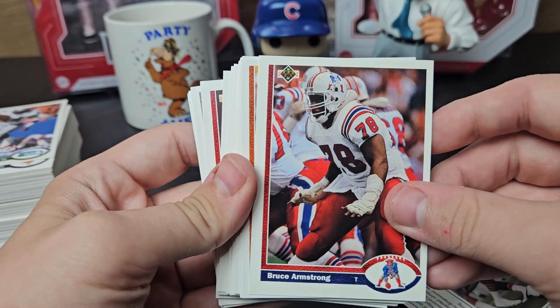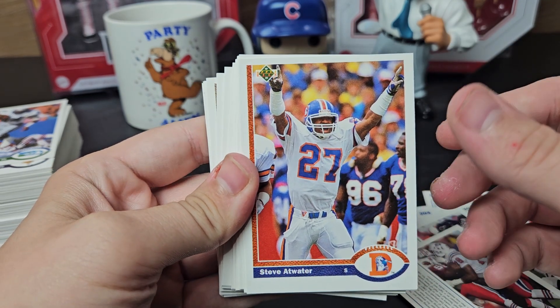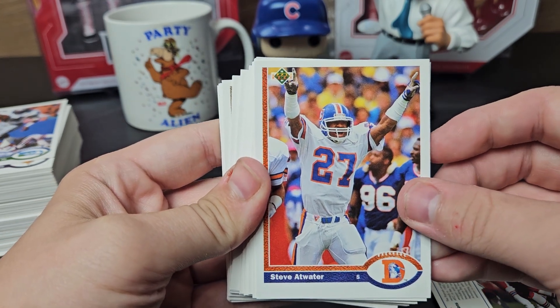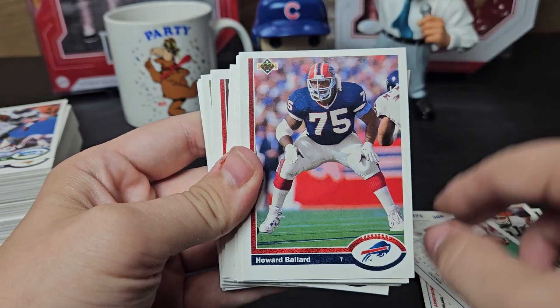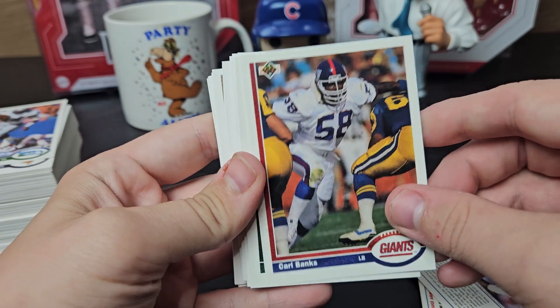Bruce Armstrong — he does take quite a while as well. Steve Atwater is one per submission; I did get him back already one time. Hall of famer, free TTM — that's great. Mike Babb, Eric Bell, Howard Ballard, Carl Banks — he's one that takes a while. I don't think he's had a return since almost football season started last year, so keep that in mind.